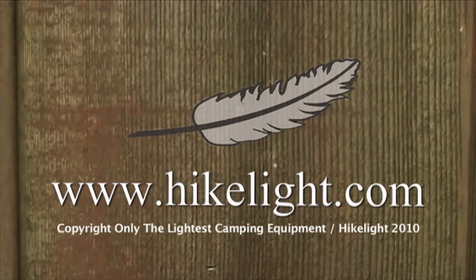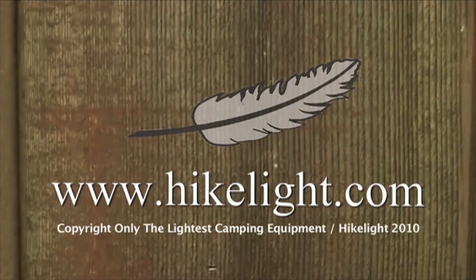There you have it — 201 ultralight backpacking tips. Hike light and have more fun. See over 30 more videos and a free ultralight backpacking book at hikelight.com.